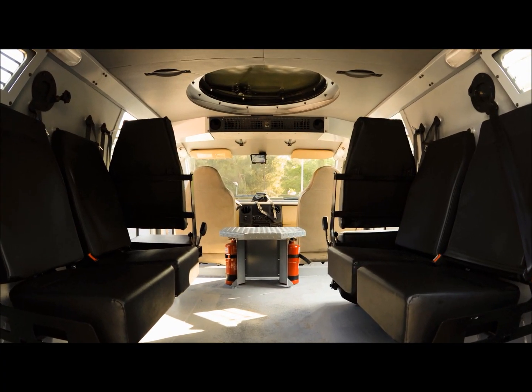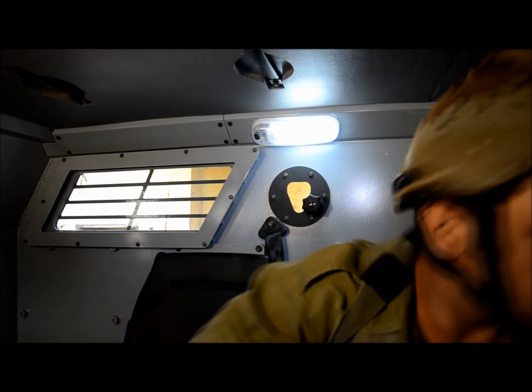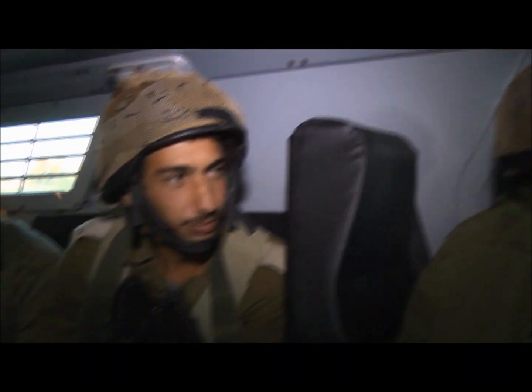The cabin affords a high level of comfort for a fully equipped crew of 12, and is equipped with powerful front and rear air conditioning systems enabling the crew to carry out extended missions in comfort.